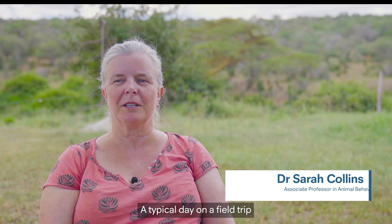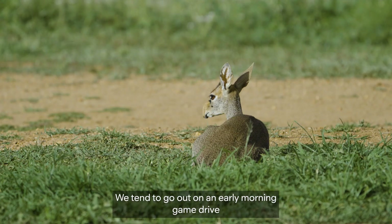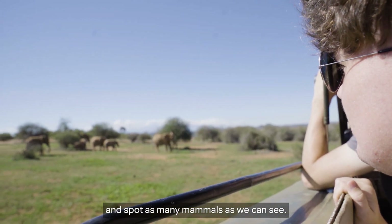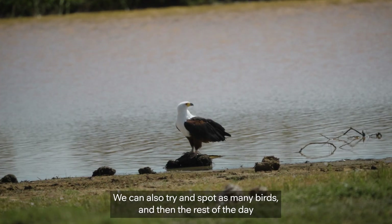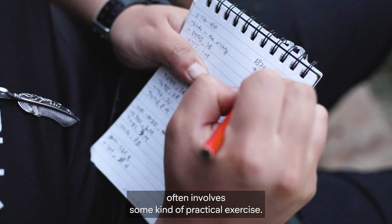The typical day on a field trip involves getting up early. We tend to go out on an early morning game drive and spot as many mammals as we can see. We can also try and spot as many birds. And then the rest of the day often involves some kind of practical exercise.